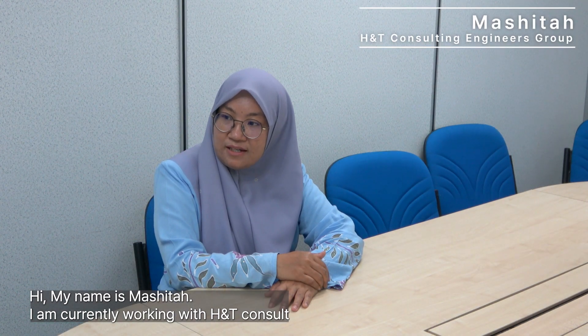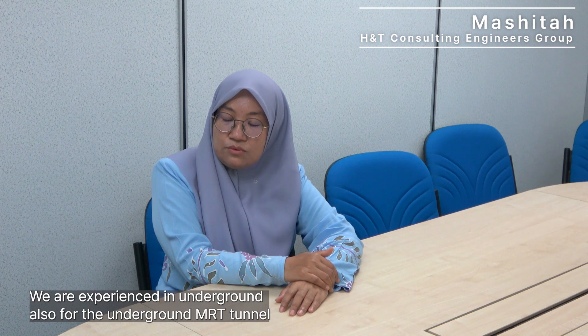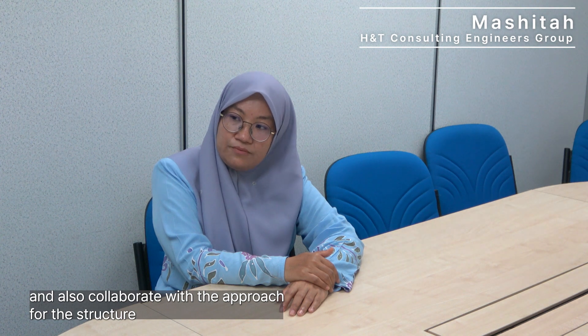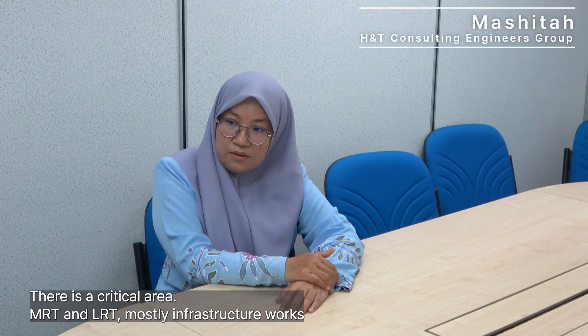My name is Mashita. I'm currently working with H&T Consult. We have experience in underground work including MRT tunnels — that is very massive design. We also collaborate on bridge approaches and elevated structures, so it is mostly soil-structure interaction work. MRT and LRT, mostly infrastructure works.